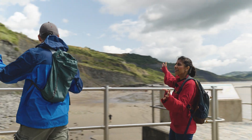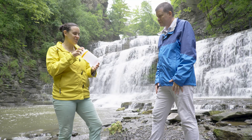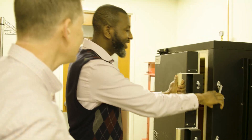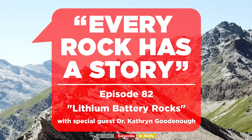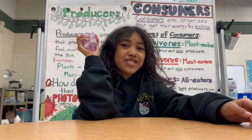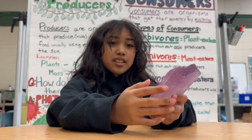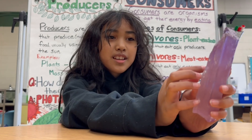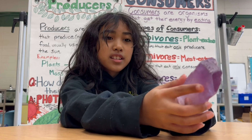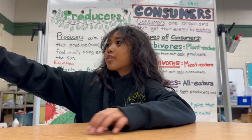Welcome to Every Rock Has a Story. My name is Sam and this is the rock for today. I see it's purple and it has these weird shapes. I wonder why does it have these lines in the back? Ethan, can you tell me more about this rock?